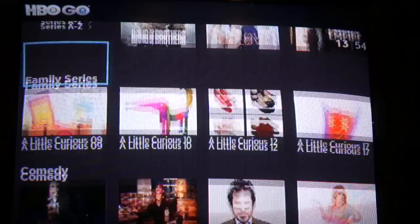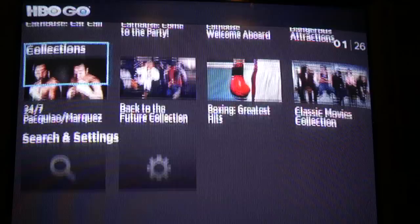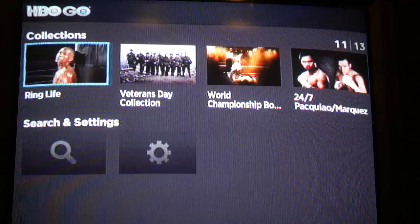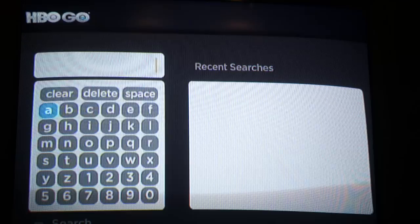There are also more specific genre rows, such as family, comedy, sports, and documentaries, the all-important late night, and another interesting row called collections, which is probably different programming grouped by some sort of common theme. And then lastly there seems to be a search — the ability to search. It looks very similar to the general Roku search functionality that you have on Netflix.